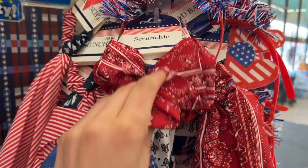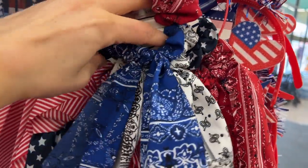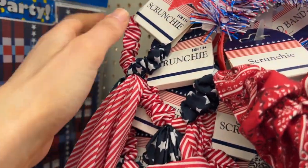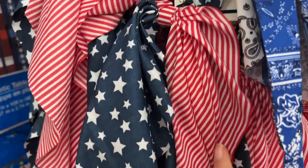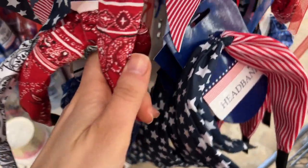These little hair accessories are 4th of July themed as well. We have some scrunchies with little hanging pieces — I don't want to say tassels. And this headband — I think they usually have this headband. The bandana ones are new for this year.